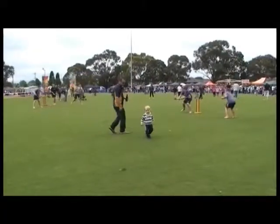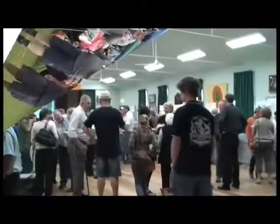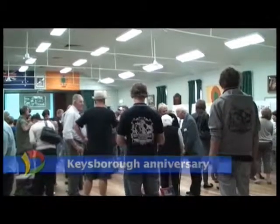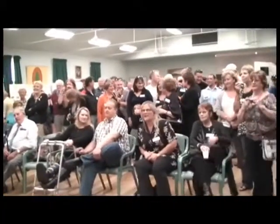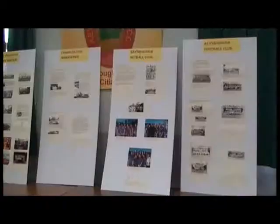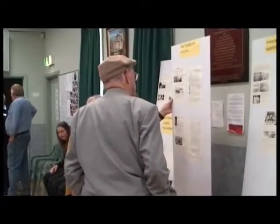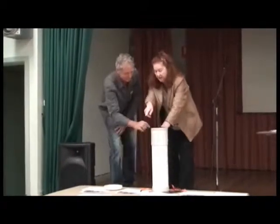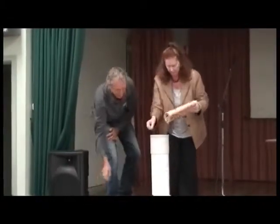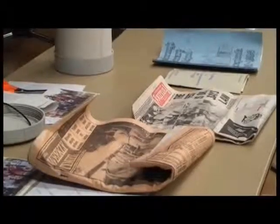It wasn't just the little kids who had all the fun — it was a great day for big kids as well. Keysborough is celebrating its 150th anniversary and recently at Keysborough Hall, residents old and new gathered to check out the suburb's colourful history. History boards featuring various organisations and individuals were on display, while the highlight of the day was the opening of a time capsule buried 25 years ago by students of the Keysborough Primary School. Unfortunately the school is no longer but the memories survive.